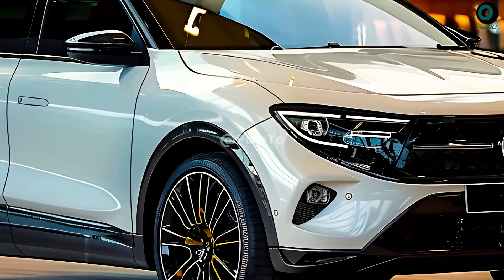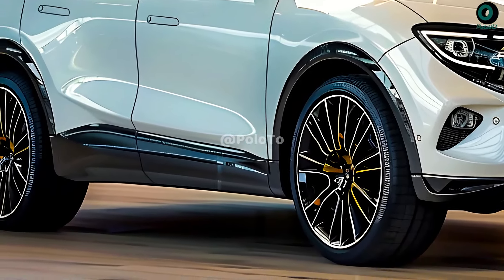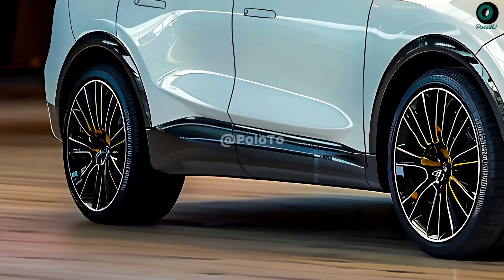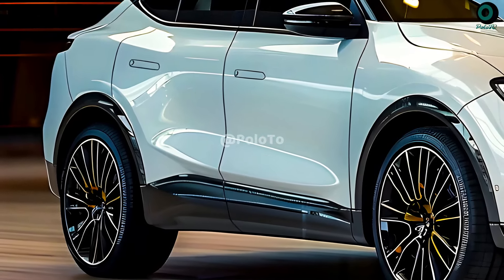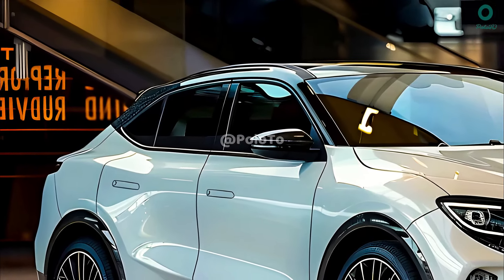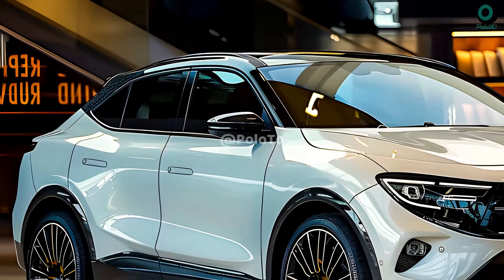There may be some speculation about a late 2025 release date for the GLA 2025, but no official announcement has been made. As for the powertrain, there will presumably be no gas engine at all in the 2025 GLA — it will run solely on electricity.